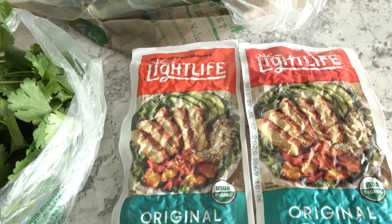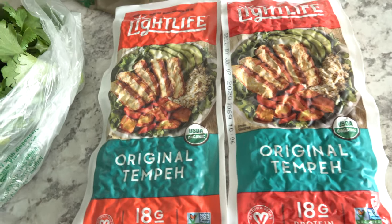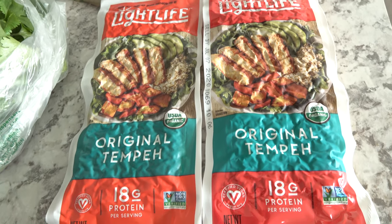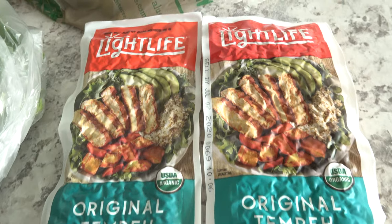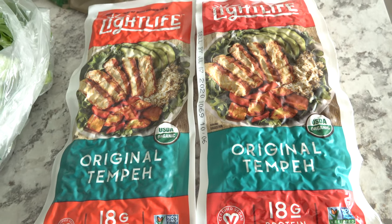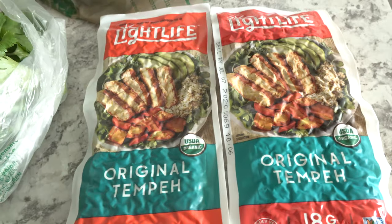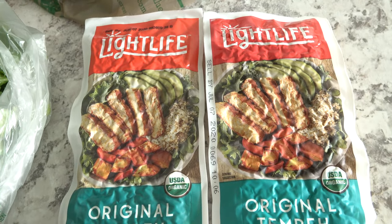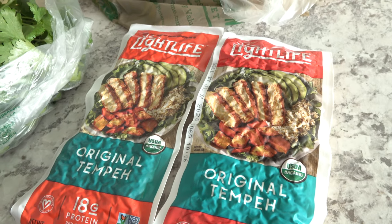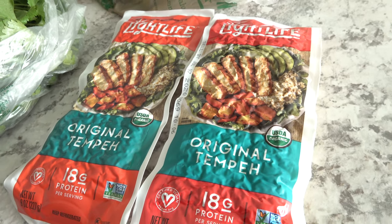Last of all I picked up two packs of Lightlife Original Tempeh. These are a little scary because I've never had tempeh before and I've never used it in any recipes, but I'm working with a company called Mom's Meet — they sent me a few coupons for some of this tempeh and I need to find a recipe to use with it. So if you have any ideas or a recipe to share, please leave it down below. I'll be sharing about it on Instagram so head on over there if you want to see a post or two about tempeh coming up.